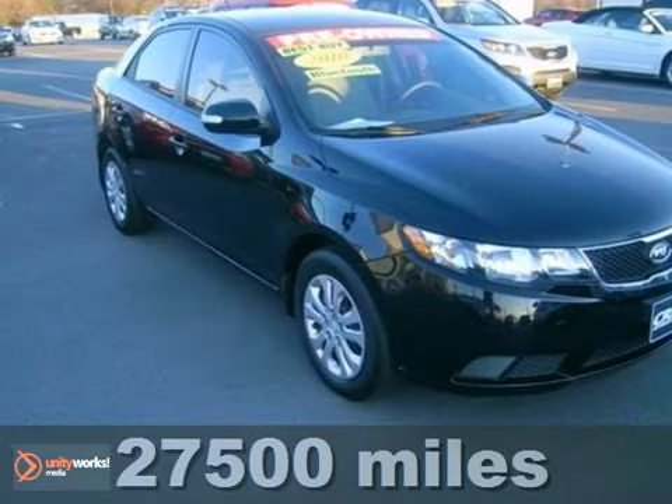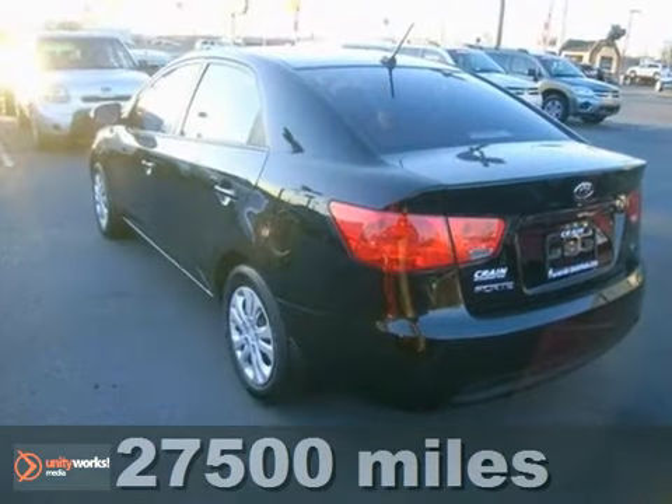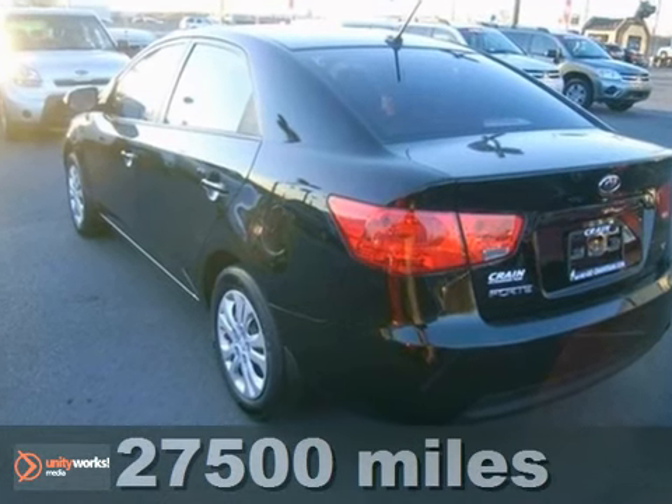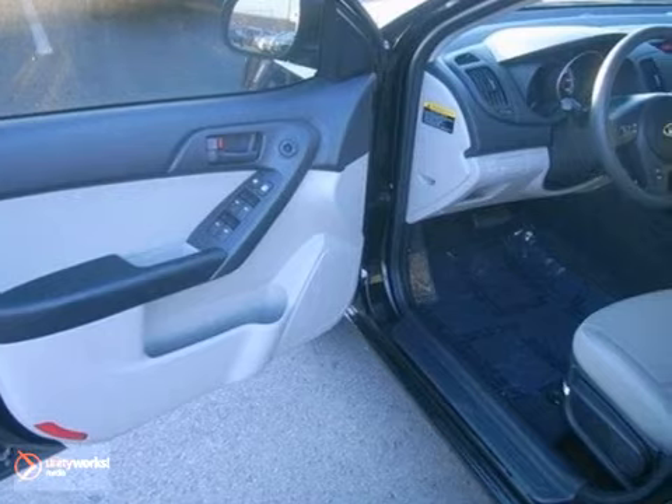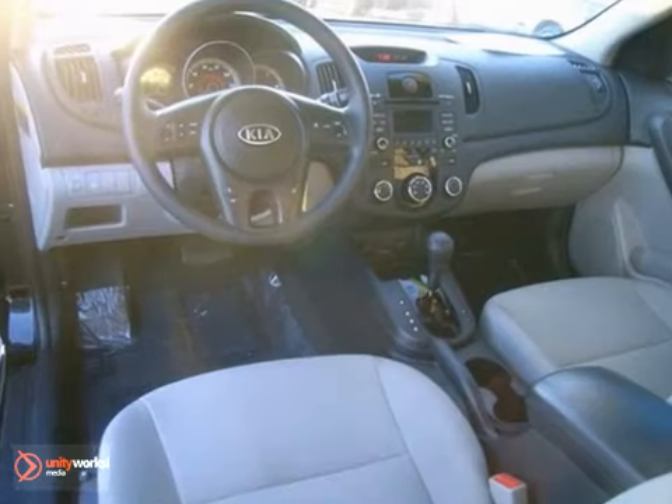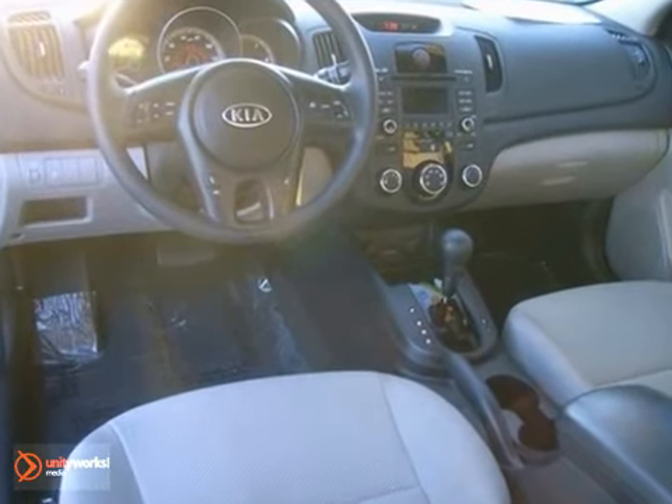It's a 2010 Kia Forte. Stylish and safe, the Forte has standard tire pressure monitor, four-wheel ABS, steel wheels, and a premium audio system with CD player, MP3 input, and iPod integration.